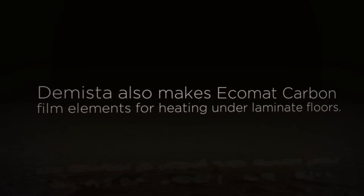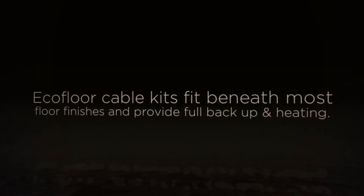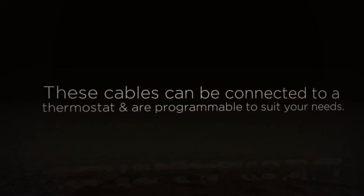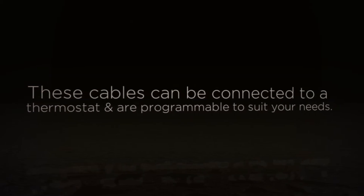De Meester also makes Eco-Matte carbon film elements for heating under laminate and wood floors. EcoFloor cable kits fit beneath most floor finishes and give backup and floor heating when necessary. These cables can be connected to a thermostat and are programmable to suit your preferred comfort level.